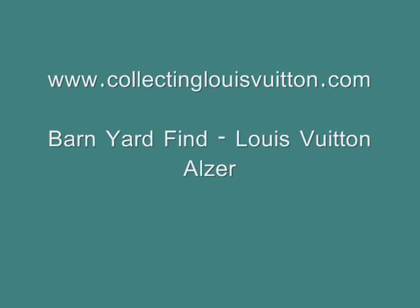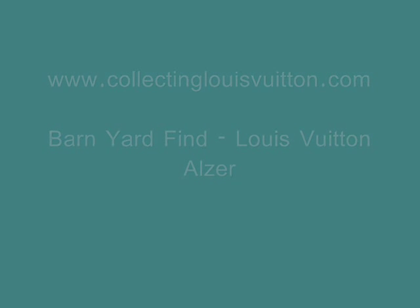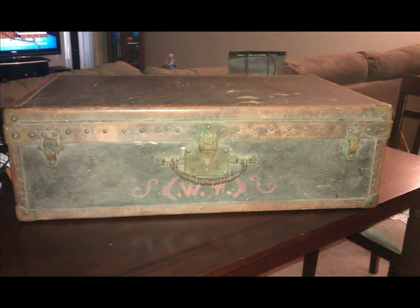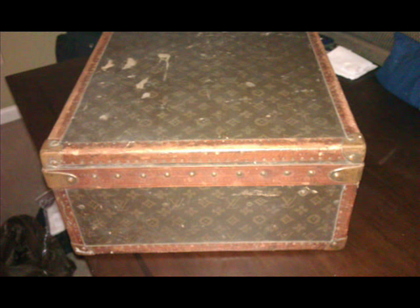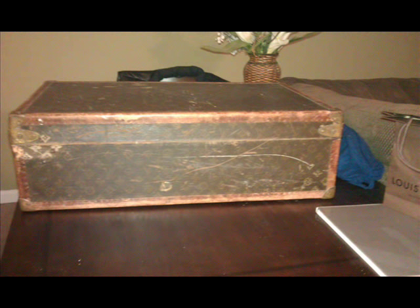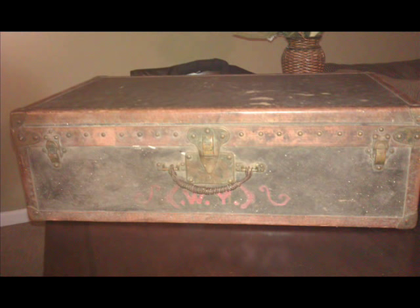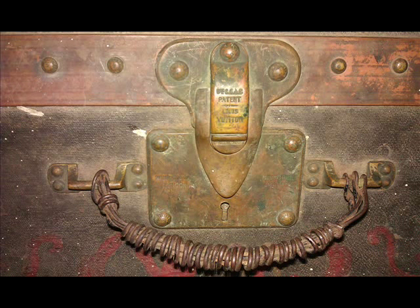Hello and welcome to www.collectinglouisvuitton.com. Today we're reviewing an attic find — the equivalent of a barnyard find in classic cars. It involves a Louis Vuitton suitcase found in the attic. The lady who owns it wrote to me and said that after her grandfather passed away, she was cleaning out the house and discovered this old Louis Vuitton suitcase in the attic.